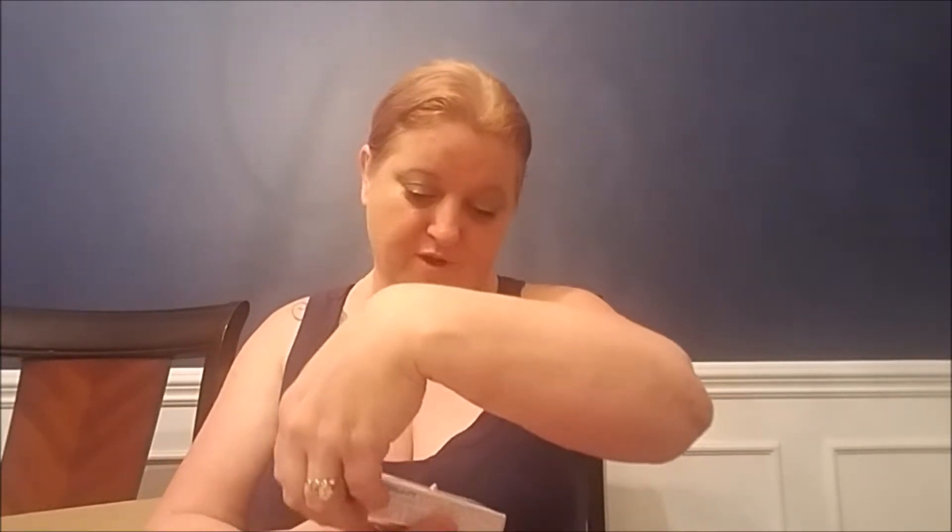Next I have the Instant Lift and Firm Hydro Serum Facial Mask — it's a sheet mask. Then we have the Wet n Wild Long Lasting Eyeshadow Primer. I've never used an eyeshadow primer. I've used primer all over my face including on my eyelids, but I keep seeing beauty bloggers on YouTube talking about eyeshadow primer as a must-have, so I thought I'd try it.